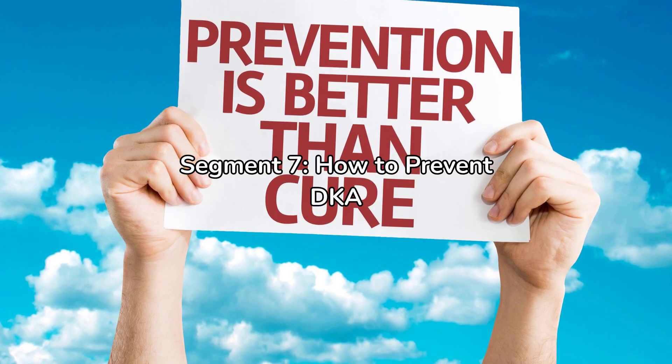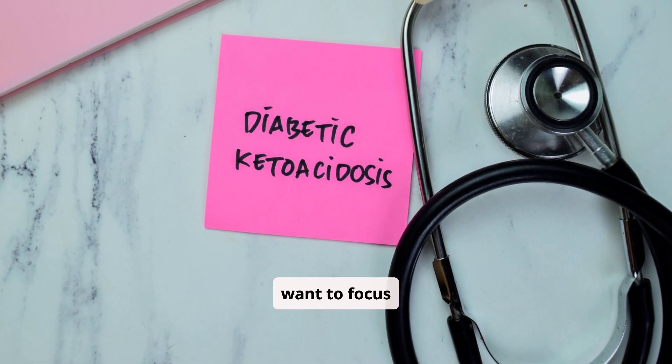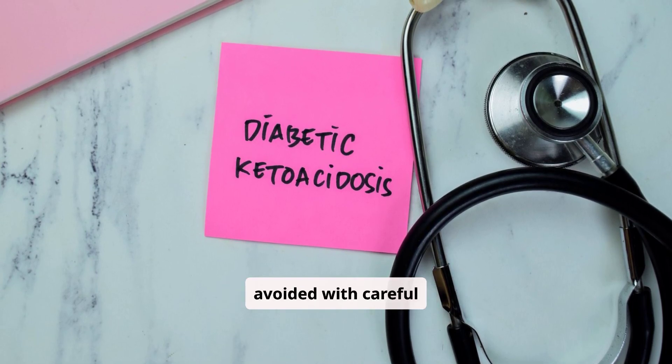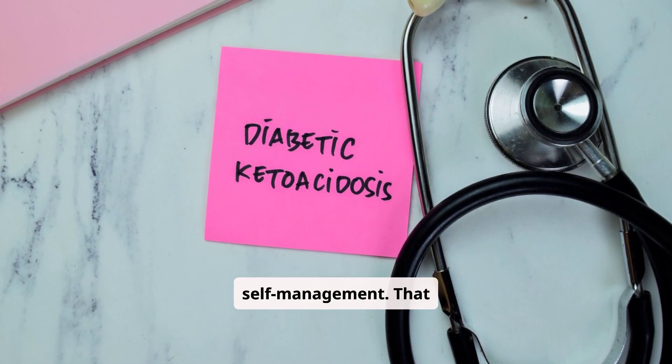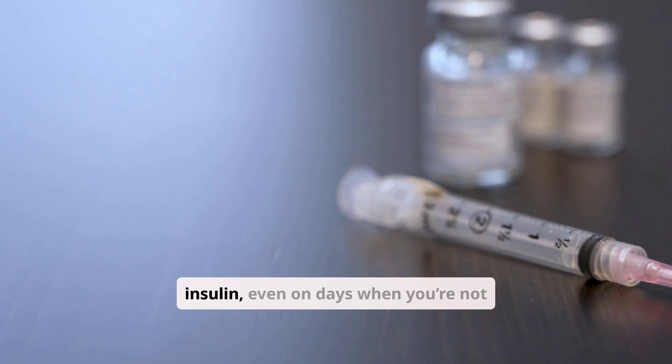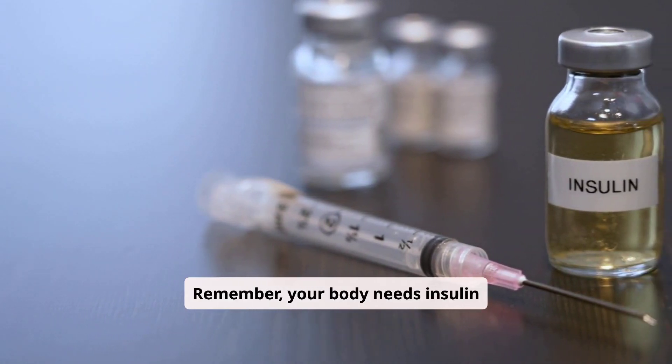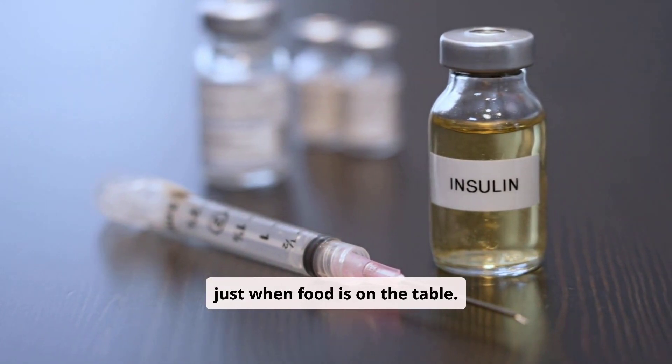The majority of DKA episodes can be avoided with careful self-management. That means never skipping insulin, even on days when you're not eating much. Remember, your body needs insulin all the time — not just when food is on the table.